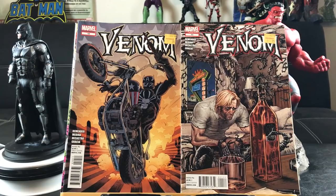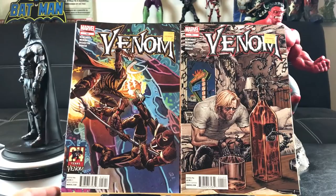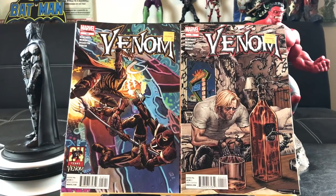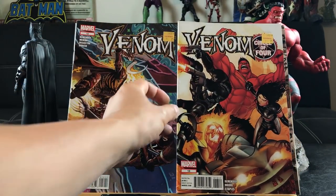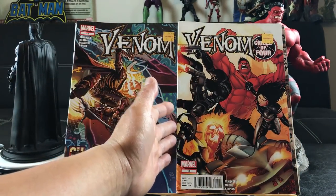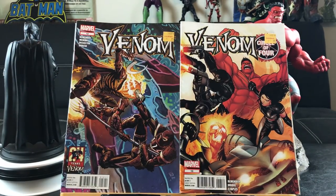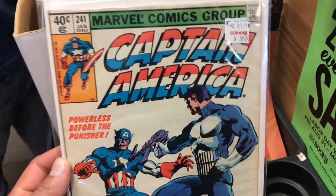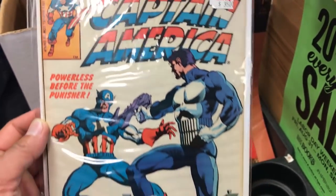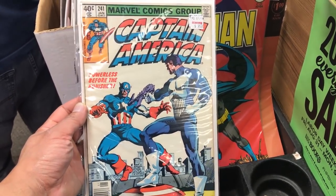Looks like Venom kind of took control of Captain America's battle suit. Here's issue 11 — looks like Venom is dealing with alcohol issues, similar to Tony Stark. Issue 12 features a fight against Jack O'Lantern, and number 13 with Red Hulk and Circle of Four — maybe it's a new team with Venom, Red Hulk, X-23, and Cosmic Ghost Rider or regular Ghost Rider. I'd be excited about a movie about that.